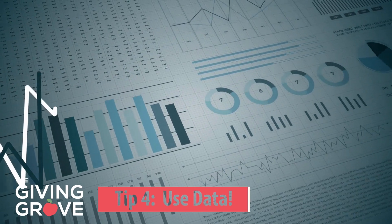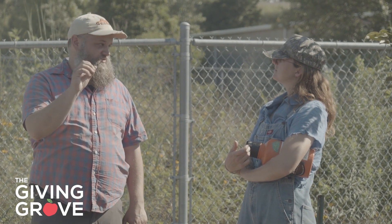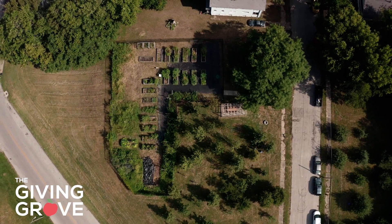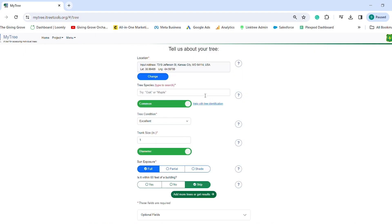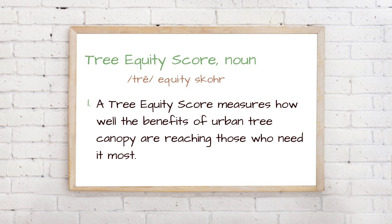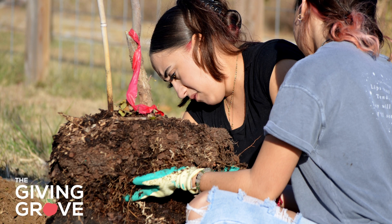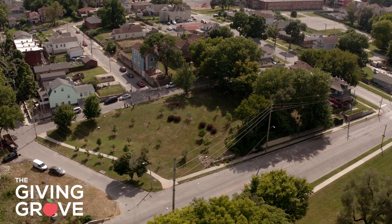Tip four: using data. At the Giving Grove, we love good data. There are some data points that could be really interesting to a passerby, volunteers, or important for research if you're seeking support. Are you curious about how much carbon your orchard sequesters or how well it cleans pollution out of the air? Use our guide in the description below to access information from the iTree website and calculate the environmental benefits of your orchard. A tree equity score measures how well the benefits of urban tree canopy are reaching those who need it most, establishing an equity-first standard to guide investment in communities living in low income, communities of color, and those disproportionately affected by extreme heat, pollution, or other environmental hazards.